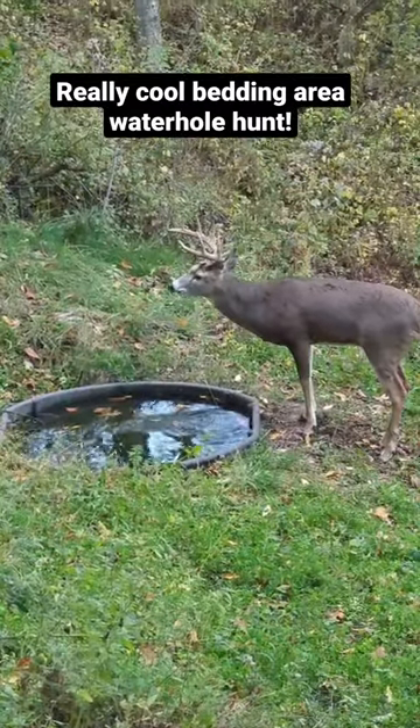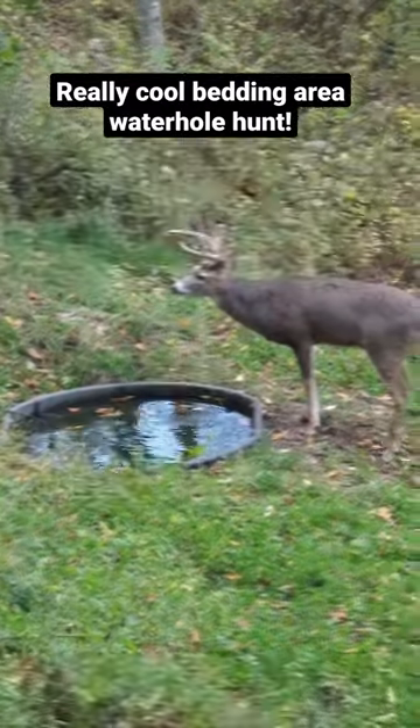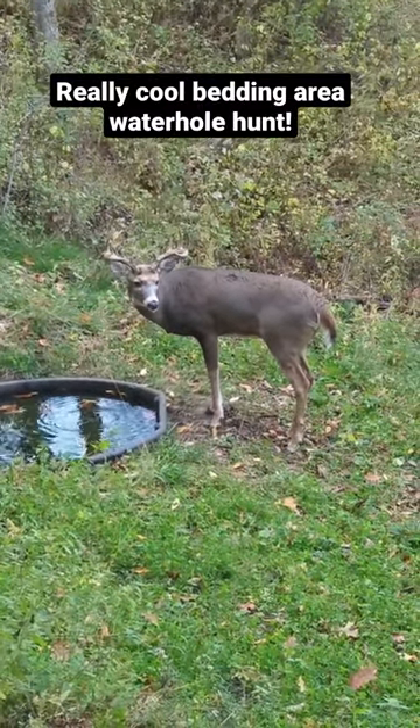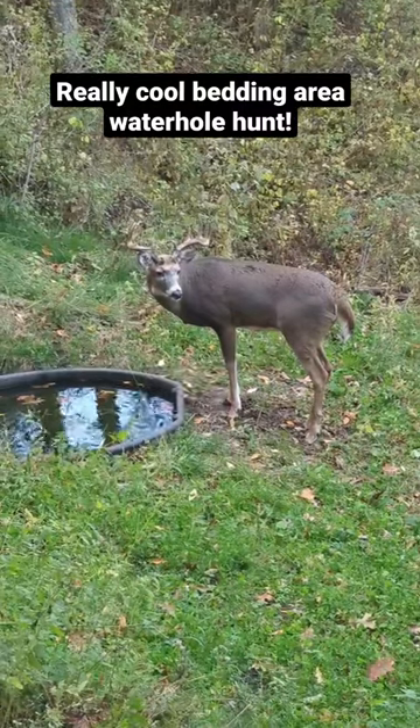It wasn't that much longer that I had a beautiful buck we call Shorty show up. It was really cool to watch them come into the water hole. This is where Jen and I shot our bucks last year.